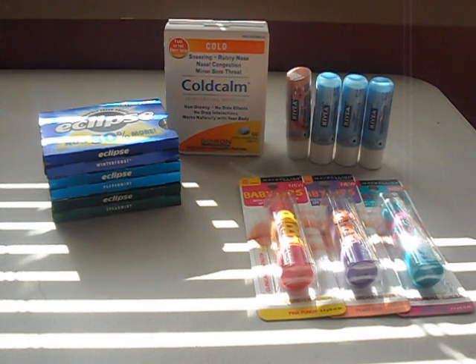All this stuff that you see would have cost me $44 even. I paid $8.54 and I saved $35.46. I used $14.99 worth of extra bucks and I got back $14.99 in extra bucks.